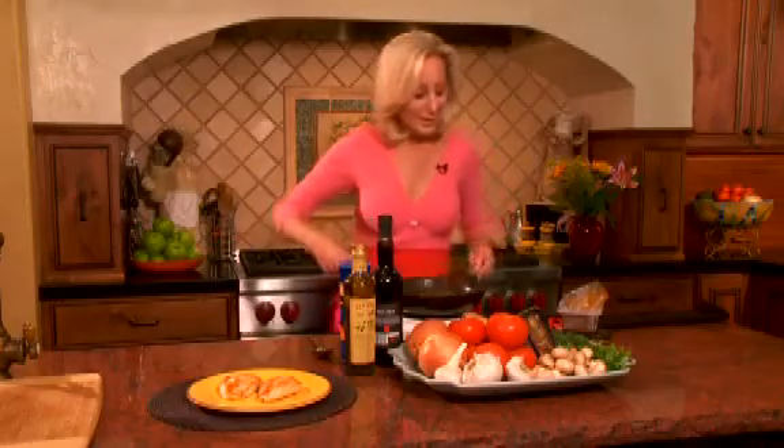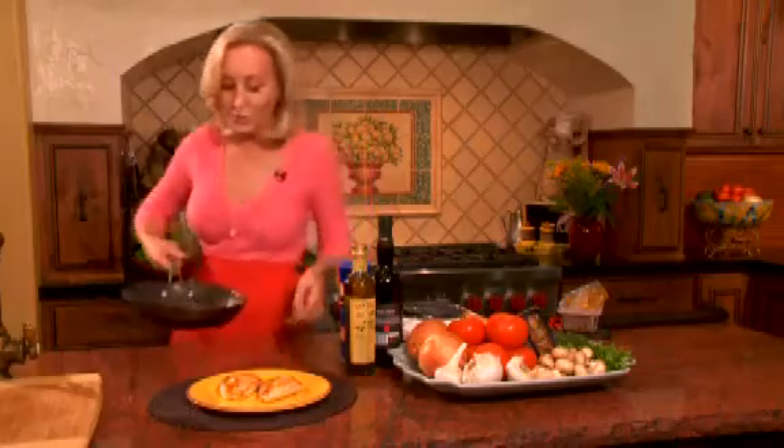My sauce is ready. It only took a couple of seconds, and I'm just going to spoon it over my grilled chicken.